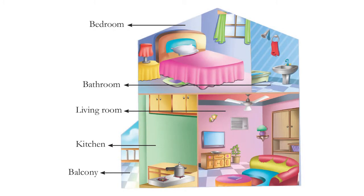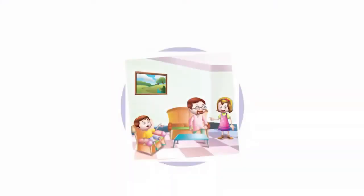Let's look at the different rooms in our house. As you can see in the picture, we have a bedroom, a bathroom, a living room, a kitchen, and some homes also have a balcony or porch. Let's look at how we use these rooms for different reasons. If we have a guest room, we give it to guests, and we invite guests to sit in the living room.